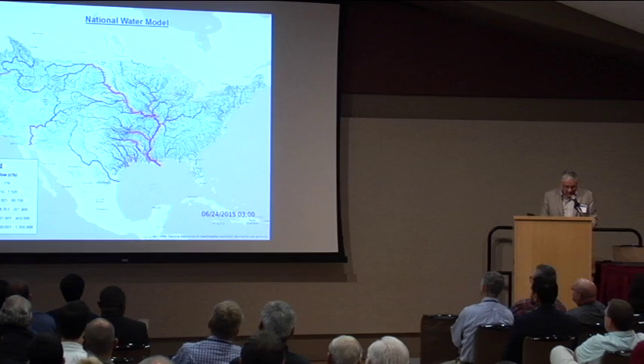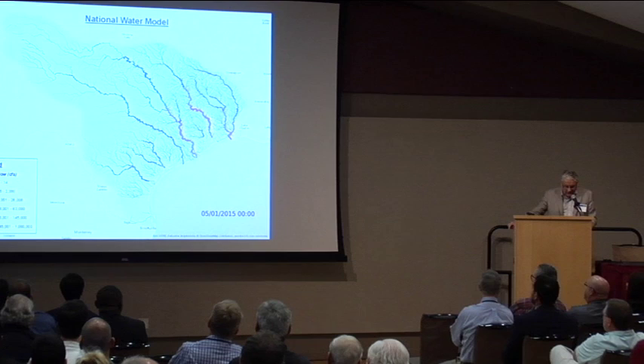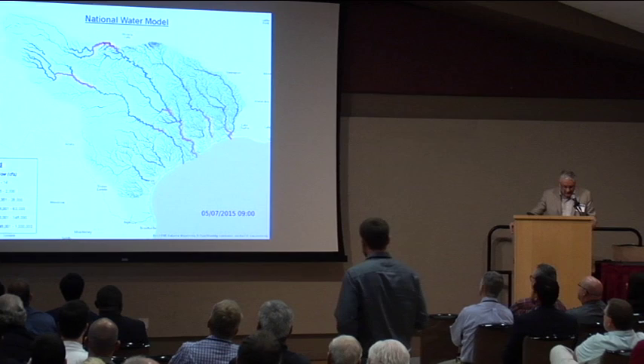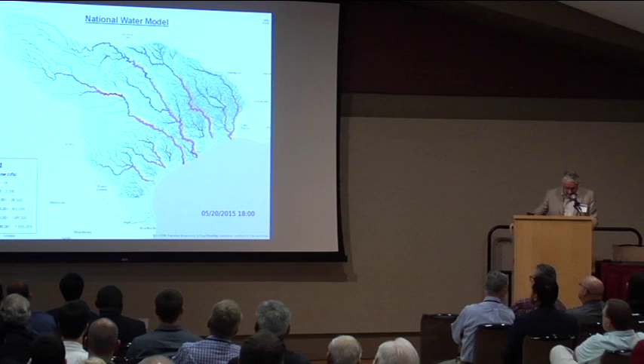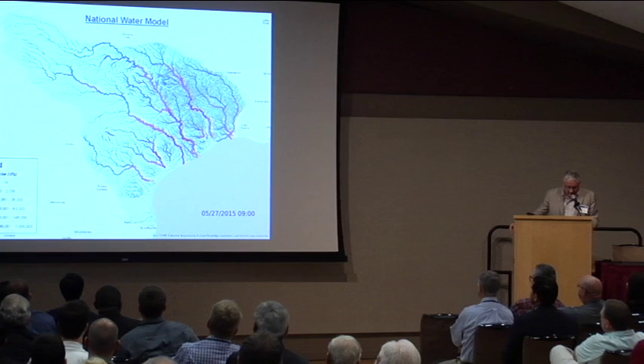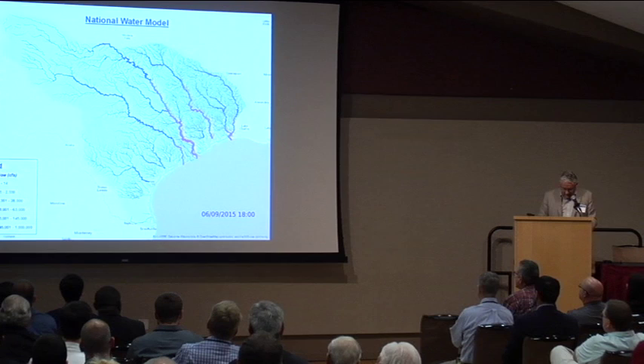This is a simulation in three-hour time steps for three months of last year across the whole continental United States. And what you see here is a similar simulation for the rivers that flow to the Texas Gulf Coast. Here's May of last year — the big rivers are the Colorado, the Brazos, the Trinity, the Sabine on the east side. And here's the big flood on Memorial Day weekend last year that went across our state. This is something completely new that's never existed before. Water is now being forecast like weather.